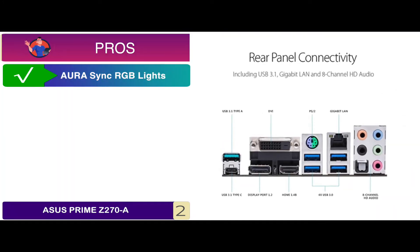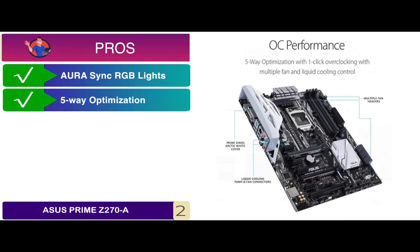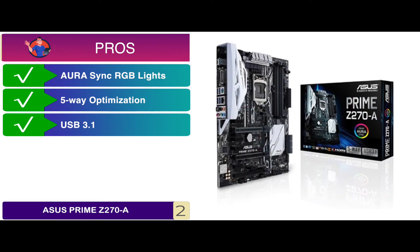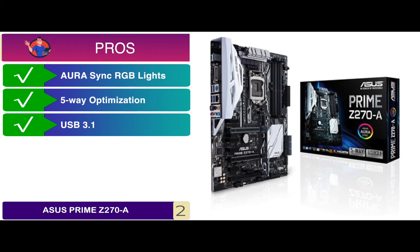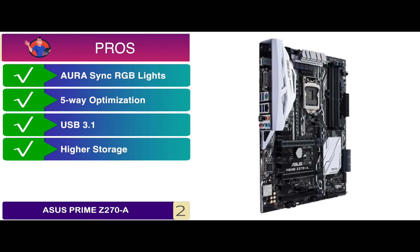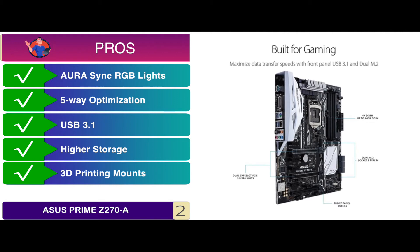Its pros are: has Aura Sync RGB lights for cooler aesthetics, the 5-way optimization comes with auto-tuning, it has USB 3.1 for 10 times faster data transfer than USB 2.0, has higher storage with Intel Optane memory compatibility, and has 3D printing mounts for creating custom designs.